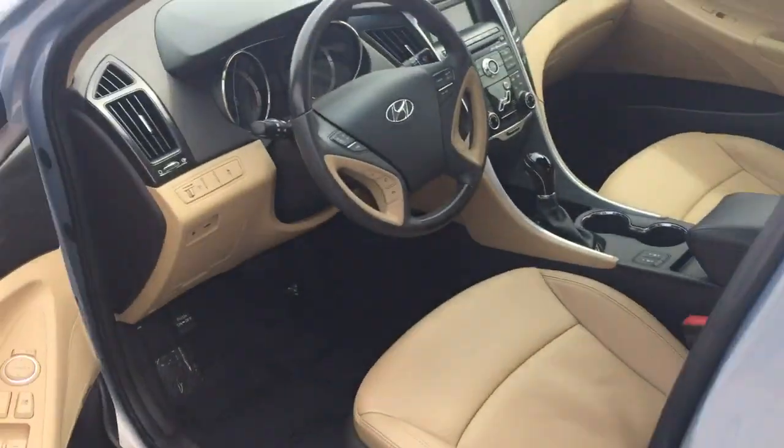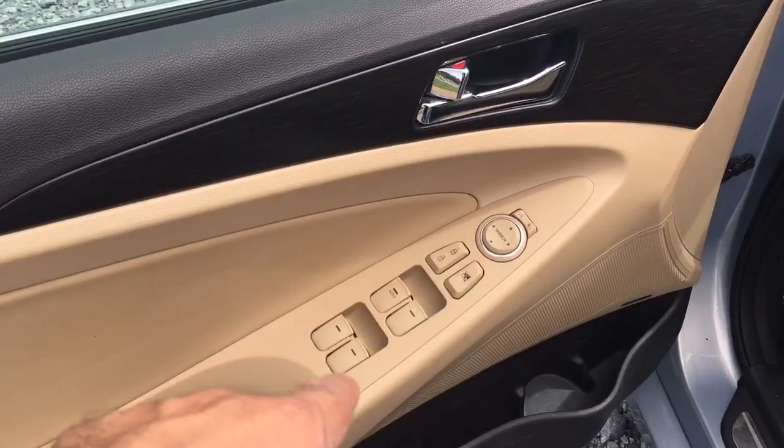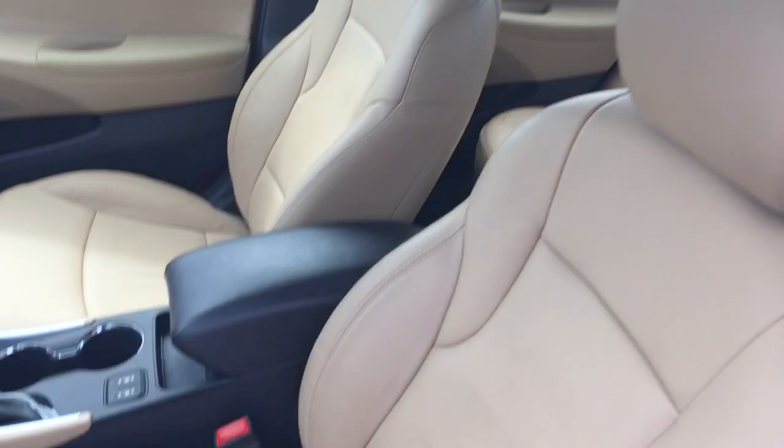Look at the inside of this car — it's so cool. This is the coolest interior I've seen in a long time: wood grain, leather, power windows, power locks, power mirrors. Look at these seats.